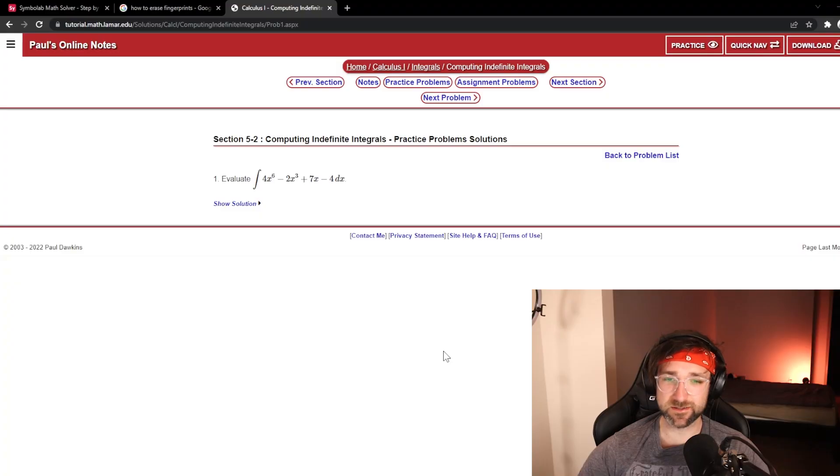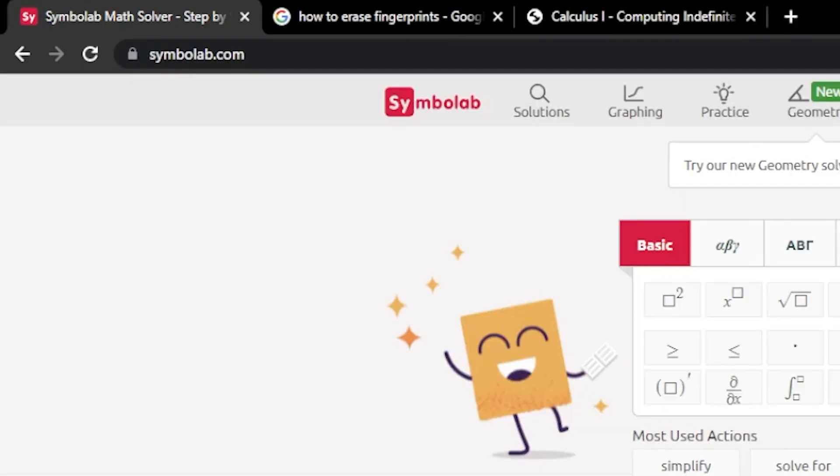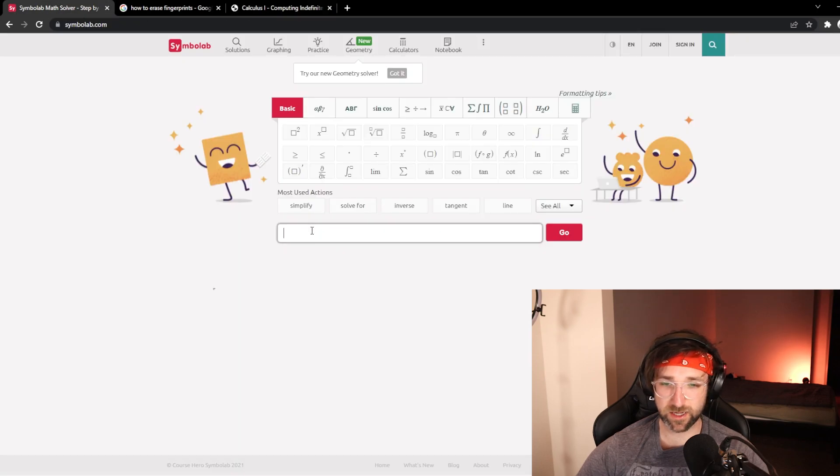Let's say you have a math problem that you need solving, but this time it's not actually coming from your textbook. For instance, I have this worksheet pulled up right here — it's asking us for the integral of this problem. The last time I did integrals was like 10 years ago. So what I'm going to do is go to this website called Symbolab. What we can do now is just copy the problem that we have, go back to Symbolab, and enter it in right here and hit Go.